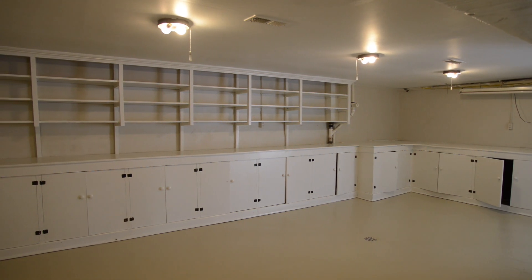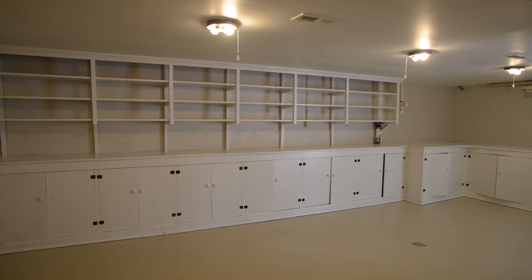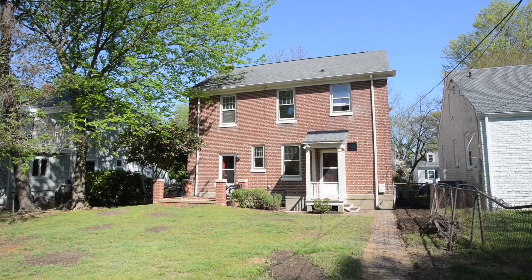The lower level has a flex space with built-ins, a gardener's desk and a large window for natural light. The backyard's perfect for outdoor entertaining and has a garage.